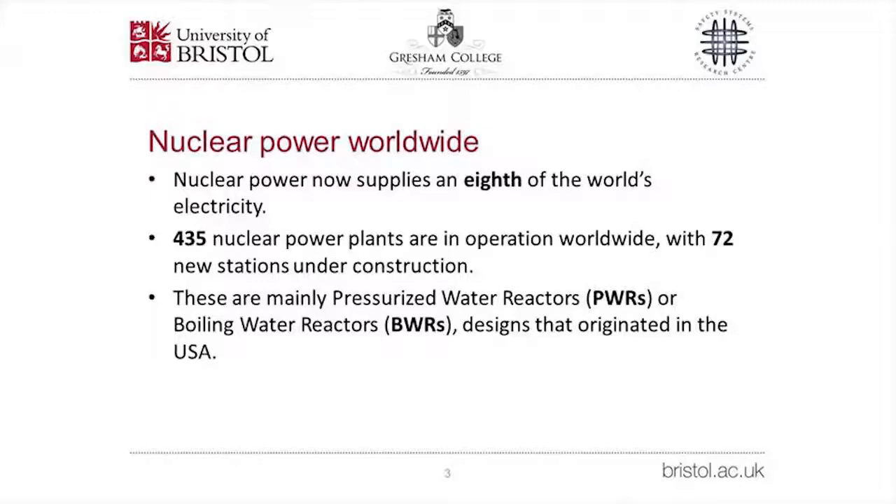Pressurized water reactors, called PWRs — because the nuclear industry loves acronyms — and boiling water reactors, or BWRs, are the world's workhorse reactors. PWRs were first used to power nuclear submarines and then developed for onshore electricity generation. Both PWRs and BWRs originated in the United States, although they are now designed and built by other countries such as France, Japan, China, and Russia, which has its own variant called the VVER.